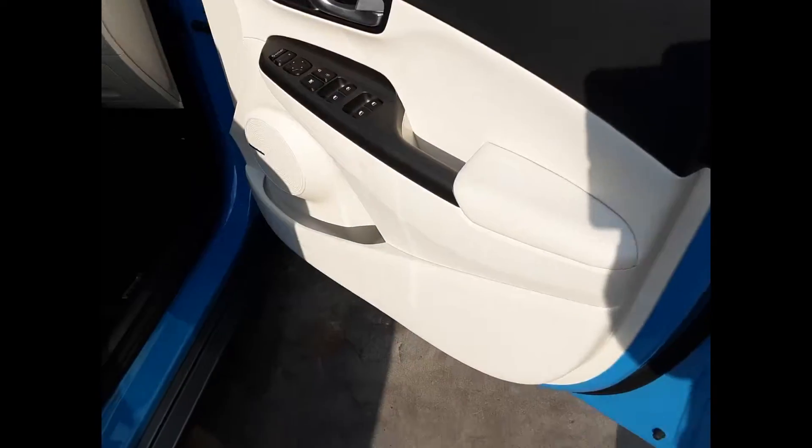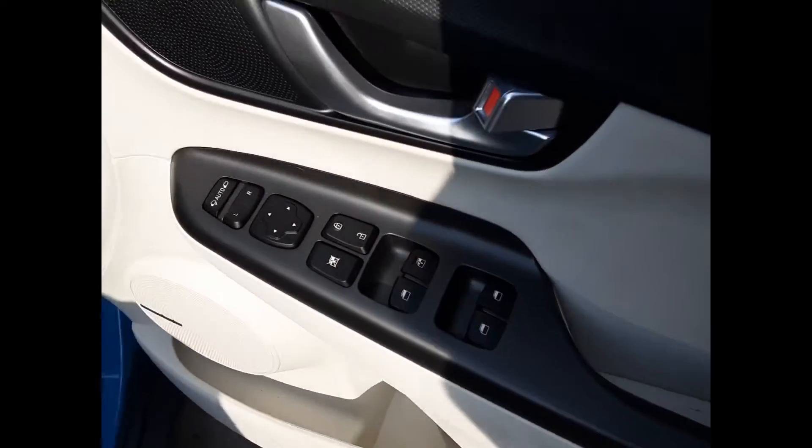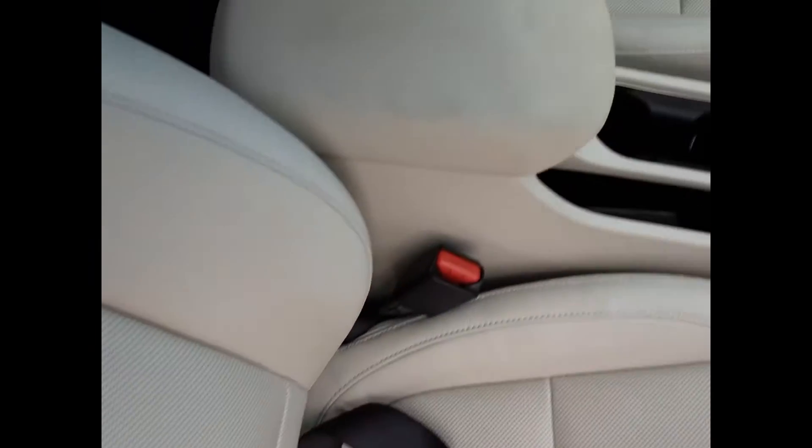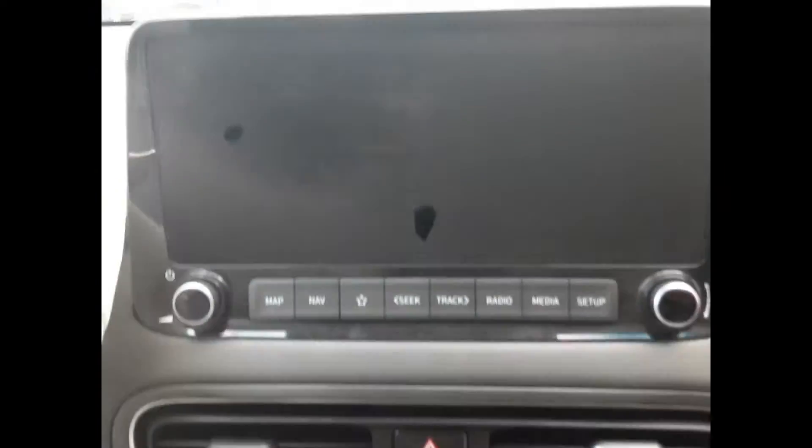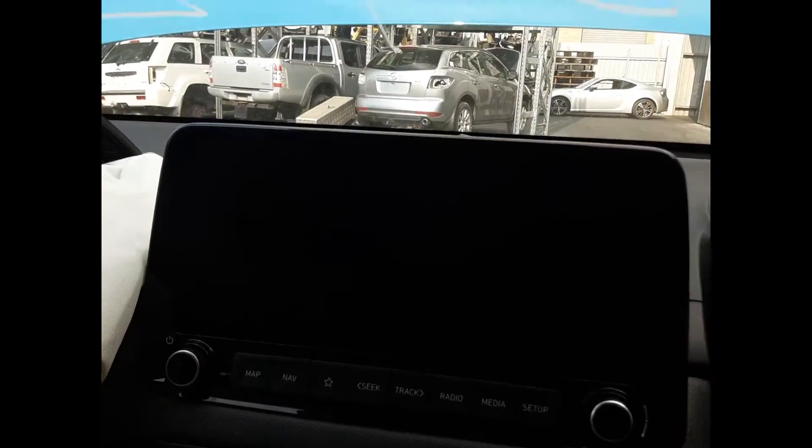Got the driver side door trim, power window master switch. This vehicle's fitted with white leather interior, automatic type console, automatic gear shifter, heater controls, touch screen, sat nav display screen.